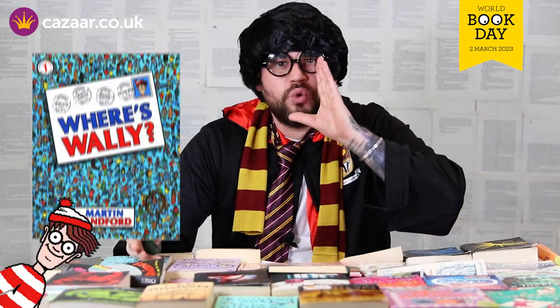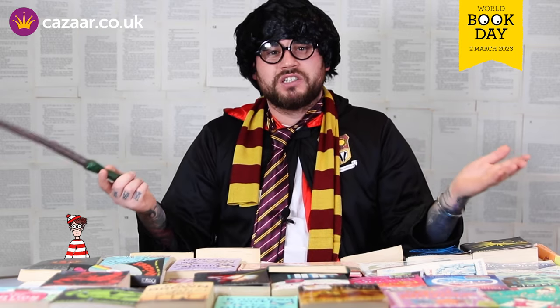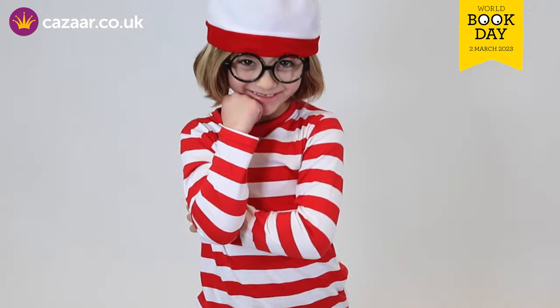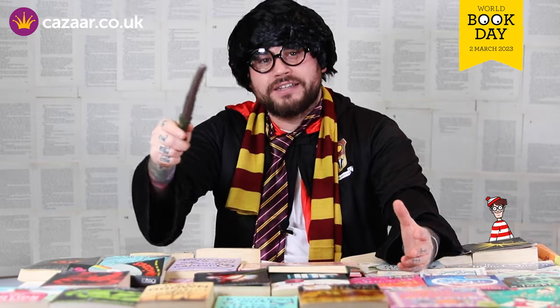For this next costume we've gone with a unisex one — Where's Wally? What a book. I remember being a kid looking through this book, it was always good because there were no words to read. All you need for this costume is a red and white striped top, some glasses and a hat. Easy, simple and effective.